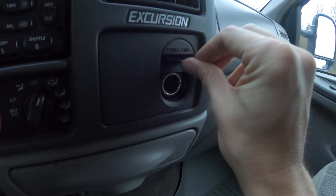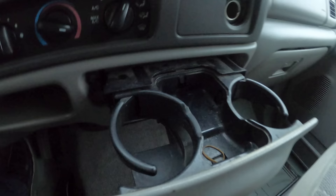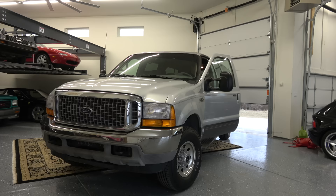Let me Doug DeMuro this thing a little bit, because it is so ridiculous. There's a power plug sliding slot with a fancy garage-door cover, and then there's another one down here. Two cup holders here, two cup holders here, and two cup holders here — so that is six cup holders within arm's reach. Amazing.